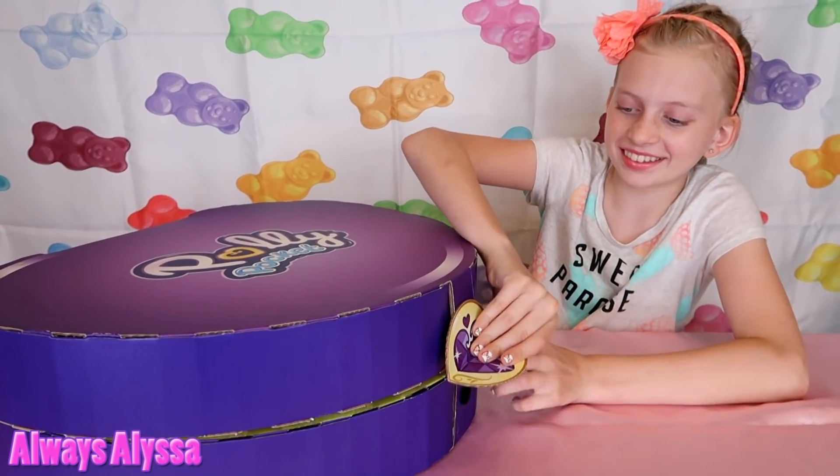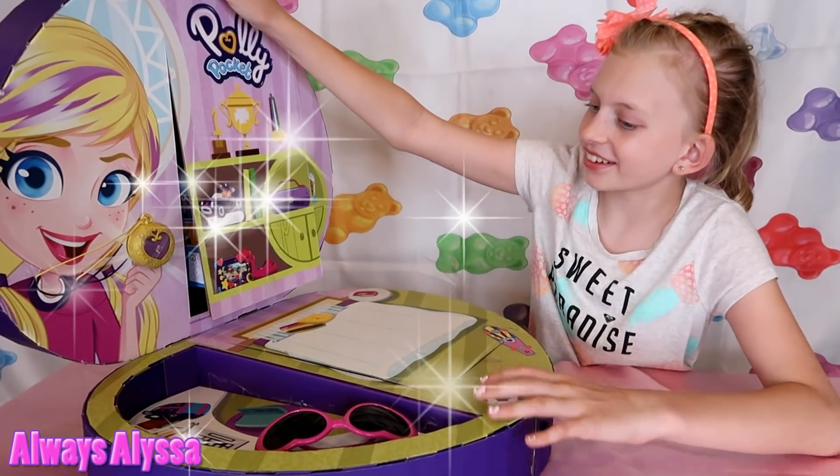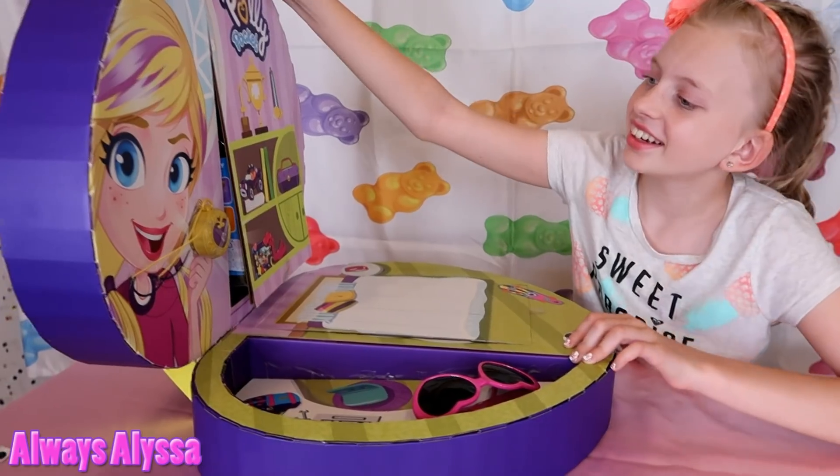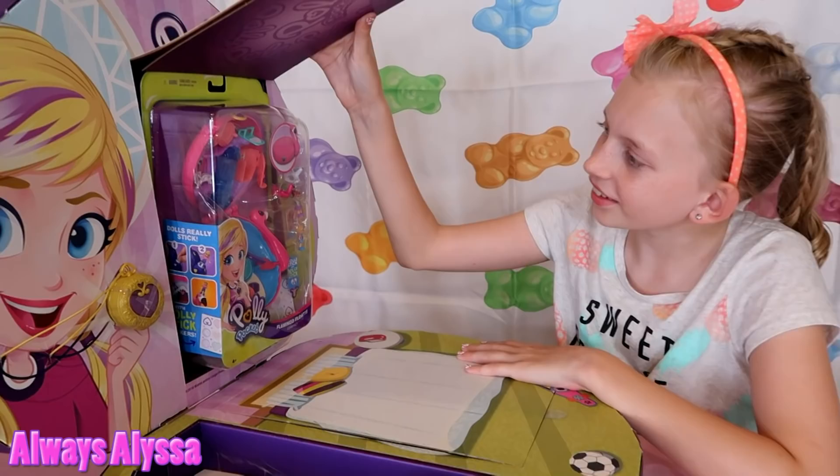I can't wait to see what's inside this. Look how cute — that's adorable. Looks like there's a surprise under there. Oh, look, it's a Polly Pocket set. That's so cute.